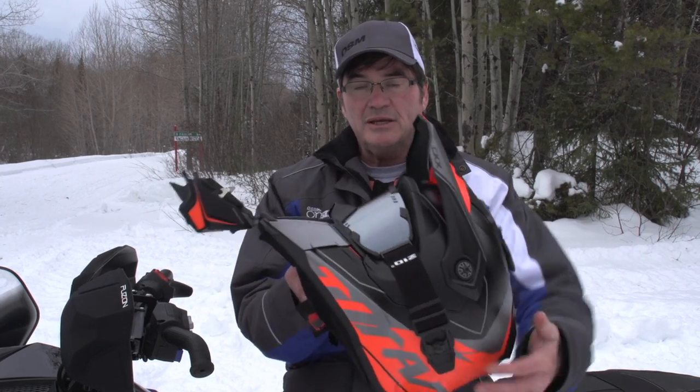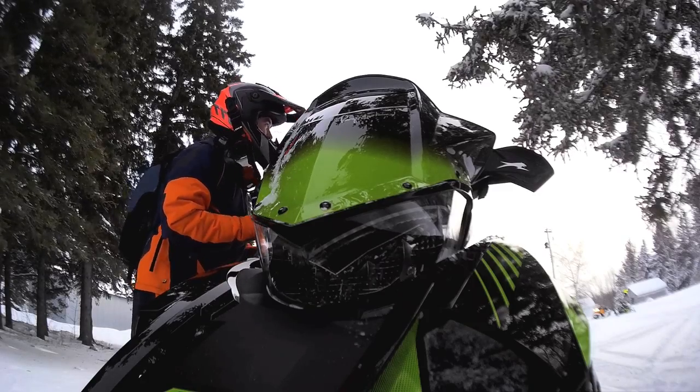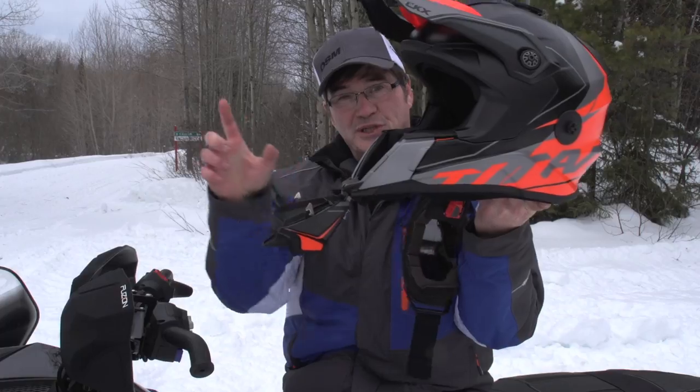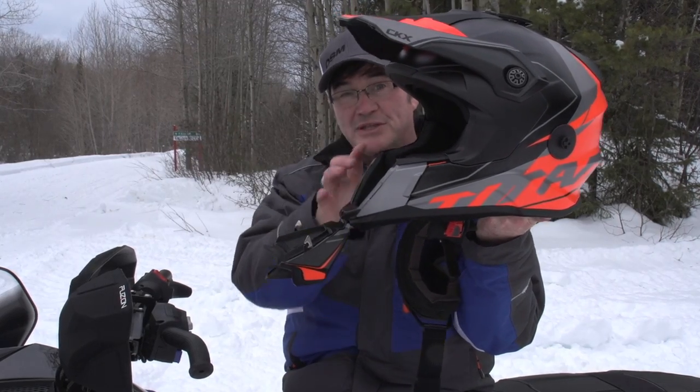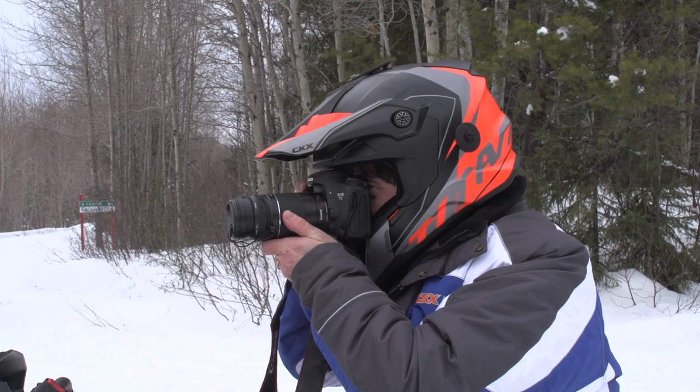There's lots of breathability, and the goggles come off, which makes it really easy for photographers like us — not only to talk to people at the trail side, but also for taking pictures, because we can hold the camera right up to our face without actually having to take the helmet off. In really cold weather, that's a real bonus.